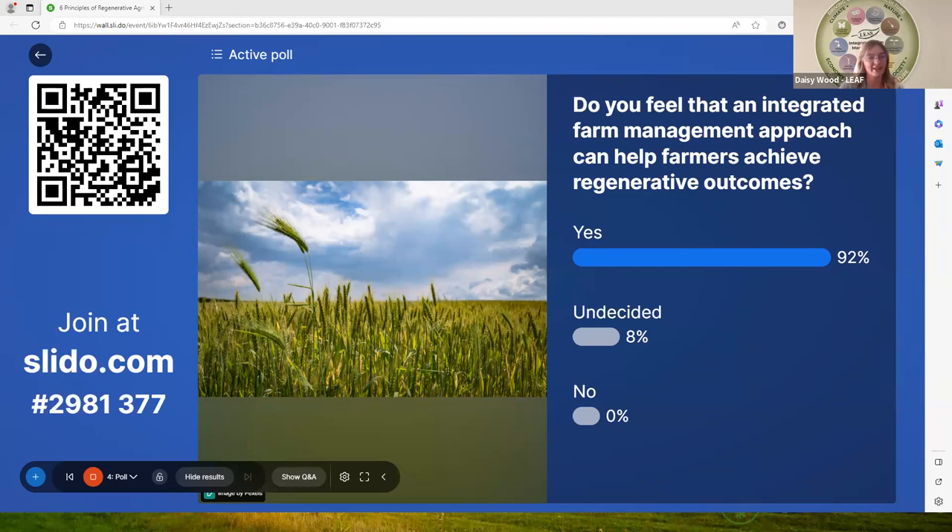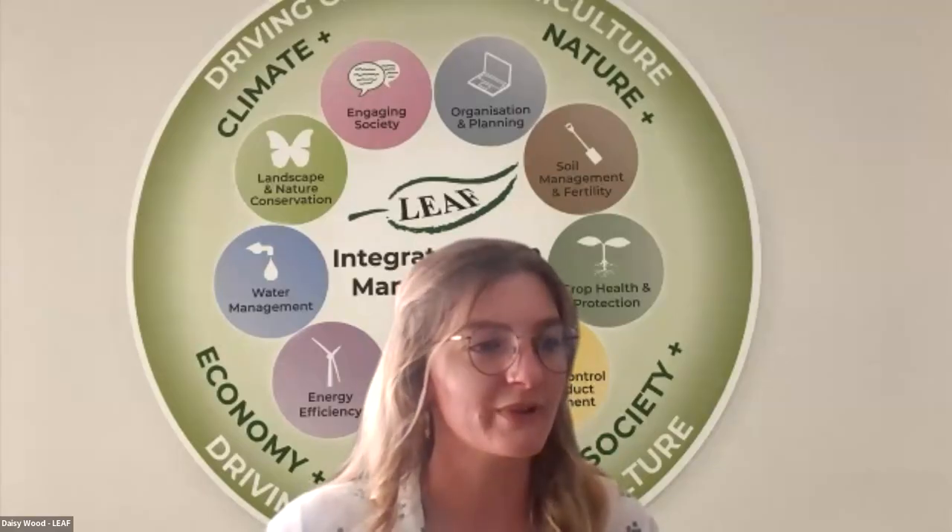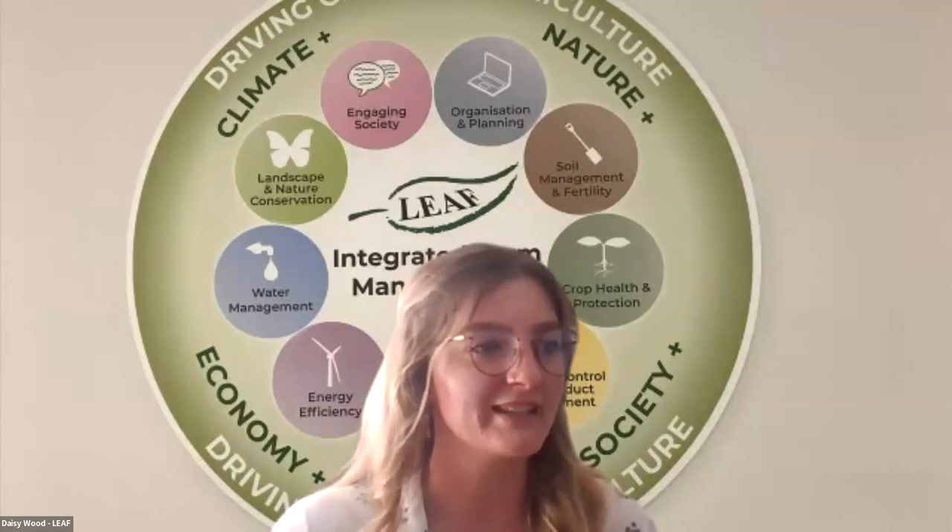If we can unshare the screen, I'll introduce you to Rosie Davis from Corteen Hall Estate, who is going to talk to us about her experience of implementing the six principles of regenerative agriculture. Go for it, Rosie, if you can share your screen.